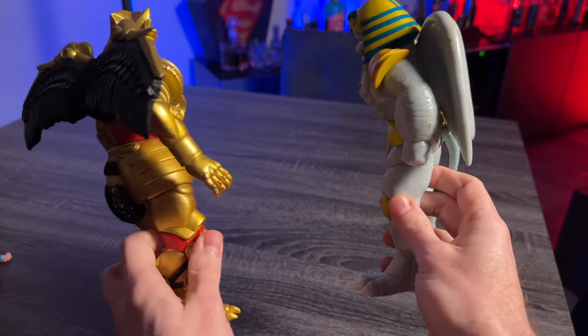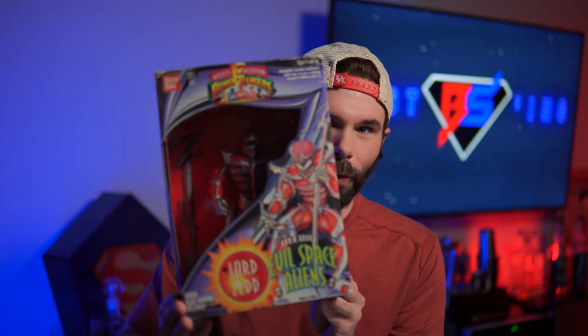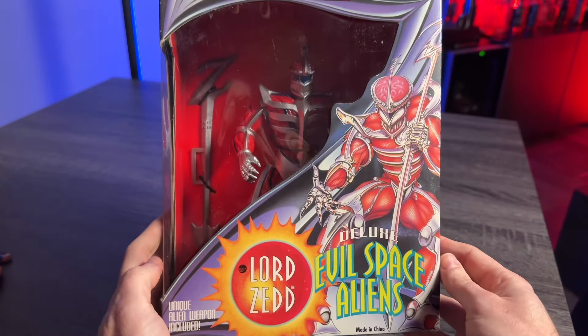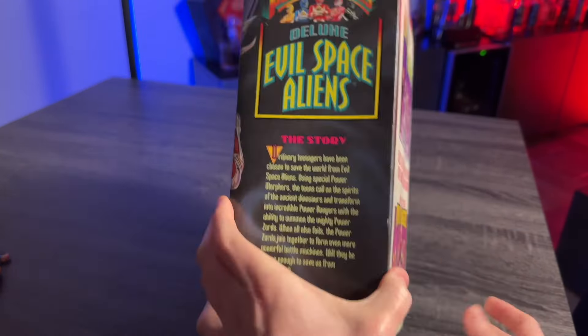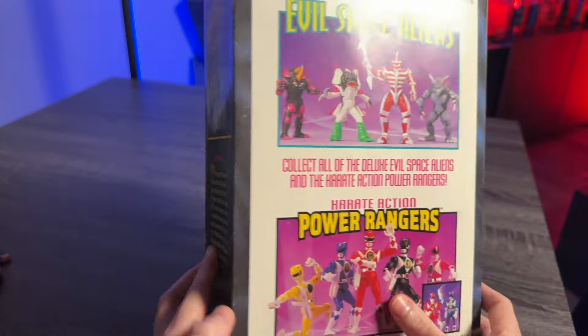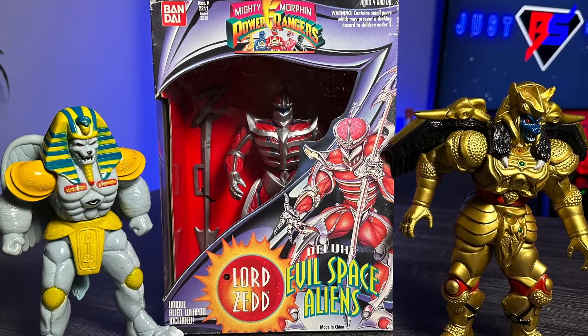The first couple I found were King Sphinx and Goldar — two of my favorites as a kid. These are definitely used and played with, they didn't cost a whole lot, and I'll try to clean them up as much as possible. But the one I'm most excited about is Lord Zedd from the original 1993 Bandai collection, still sealed in package. One of my favorite villains from the show and one of the most intimidating-looking bad guys — more intimidating in appearance than Rita Repulsa. I was very excited to find this one still sealed, so he'll fit right in with the original Rangers I have in their original packaging.